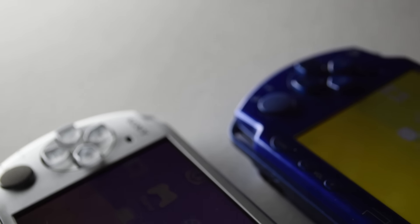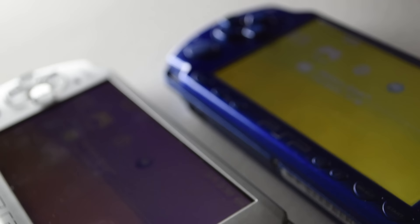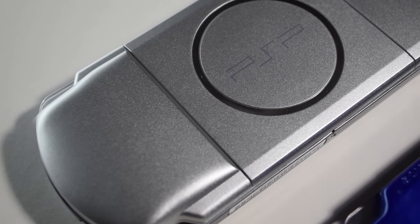Hey everyone. A while ago I talked about why the Wii U is a good console to start collecting for, so I thought why not talk about some others as well. So today the focus will be on the Sony PlayStation Portable, also known as the PSP — Sony's first handheld console.